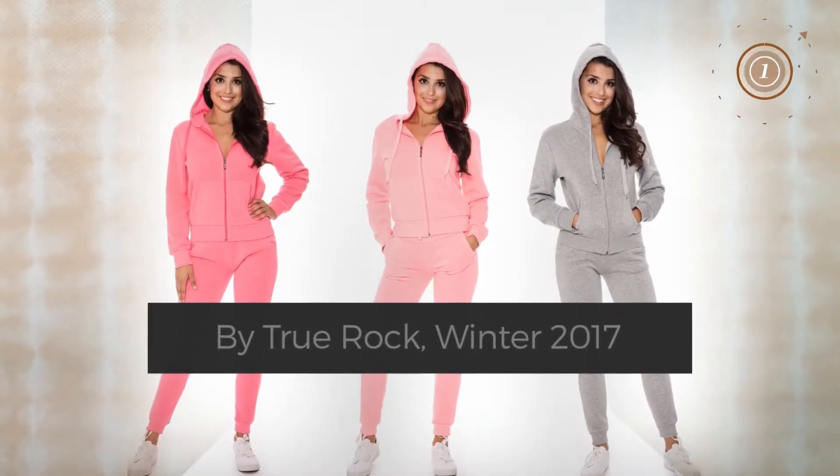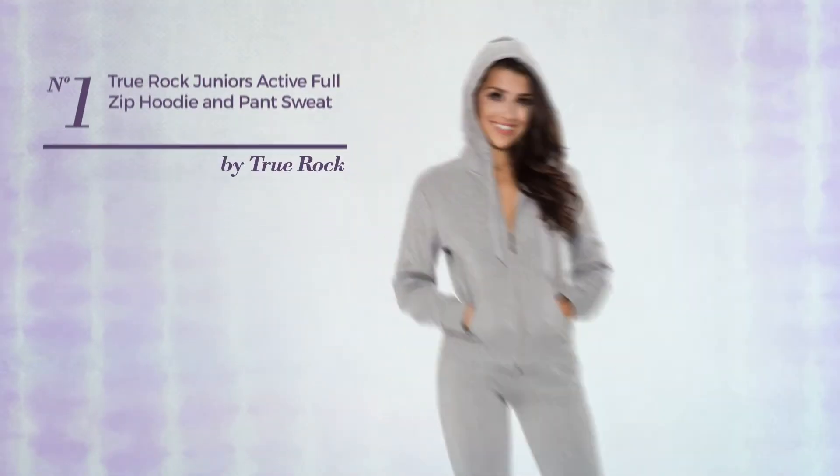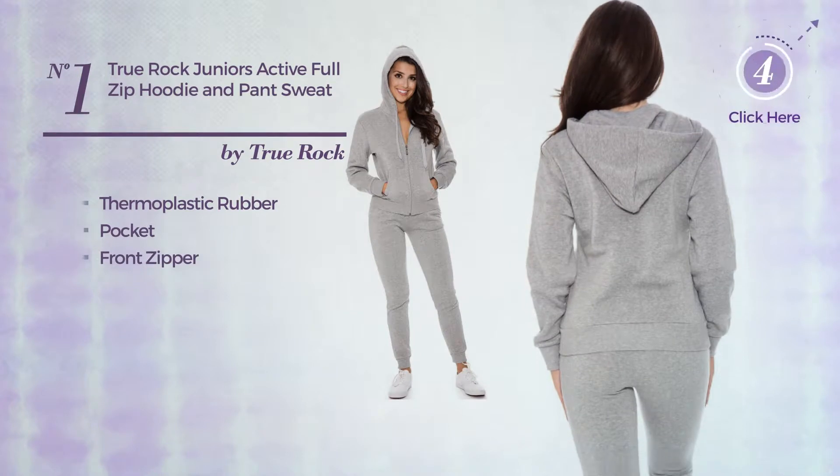Number one: a junior hoodie made of thermoplastic rubber. This hoodie includes a pocket and front zipper, available just in this color.